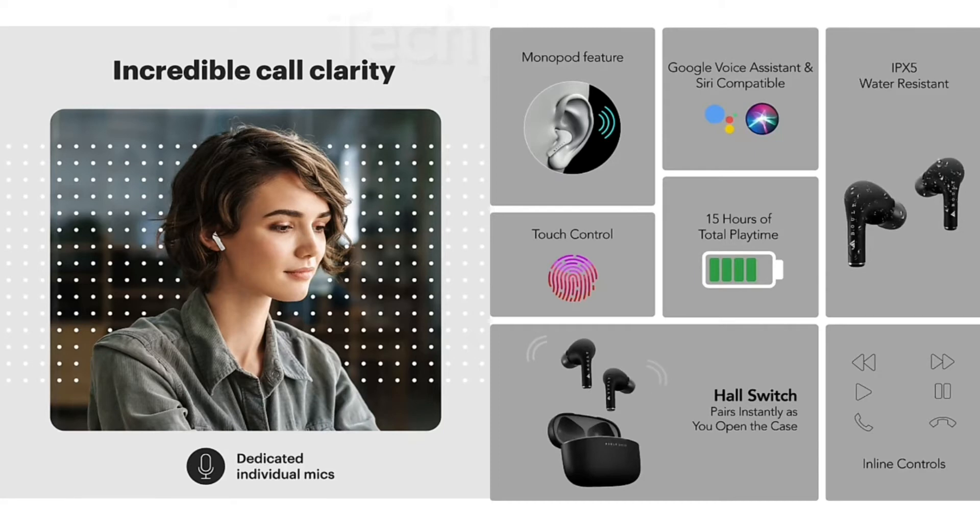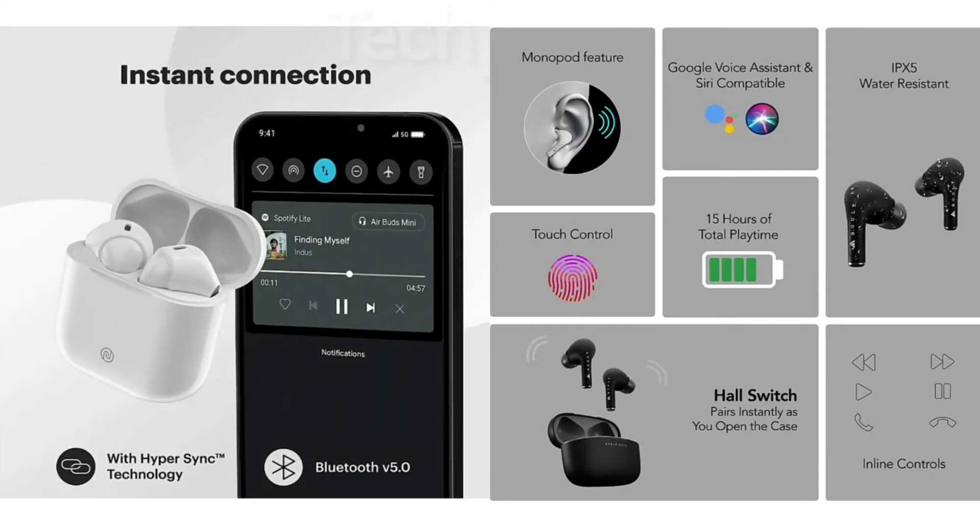Incredible call clarity because you have dual mic used. There are different monopods — here you get monopods with single mic used.